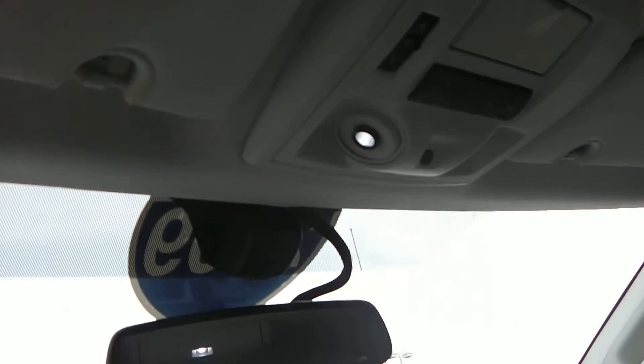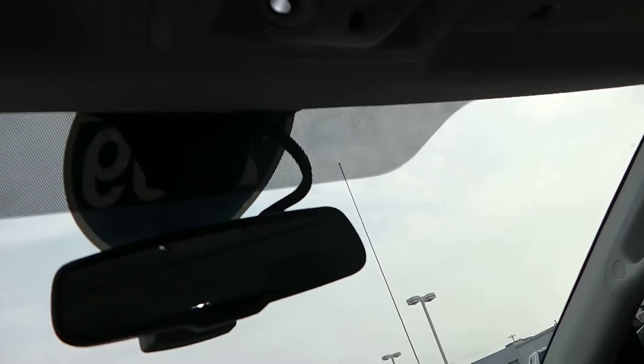You've got your memory garage door openers right here, along with all the rear controls to open up the rear. And then the power sliding doors on both sides as well.